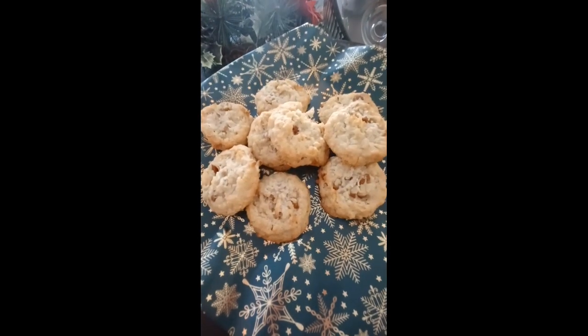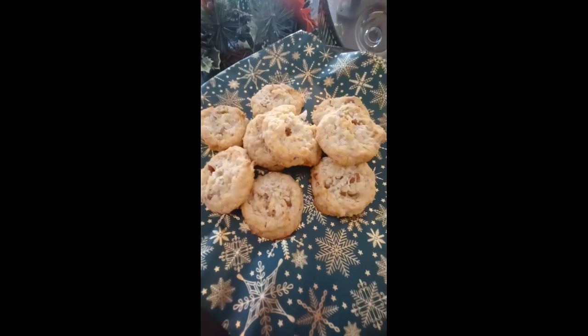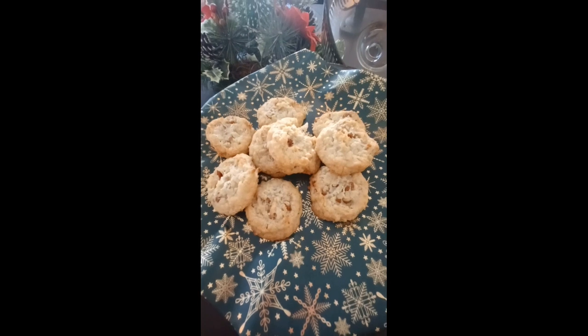I've learned to make quite a few recipes from a YouTube channel called Fit Carib Kitchen, and these are the Calypso cookies. I'll put the link in the description of this video. They're so good.